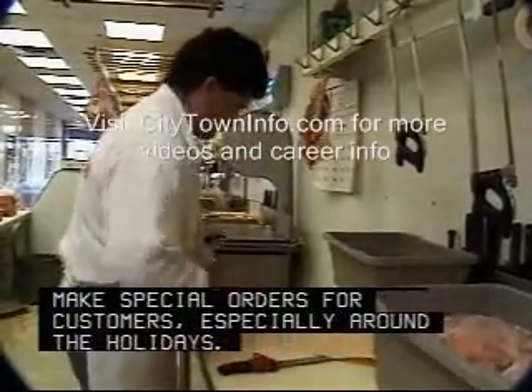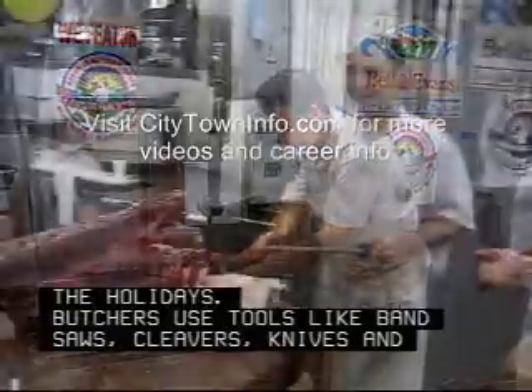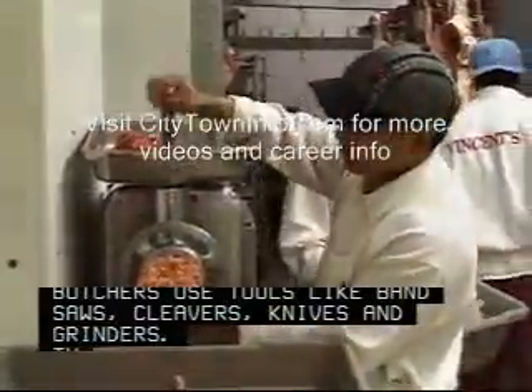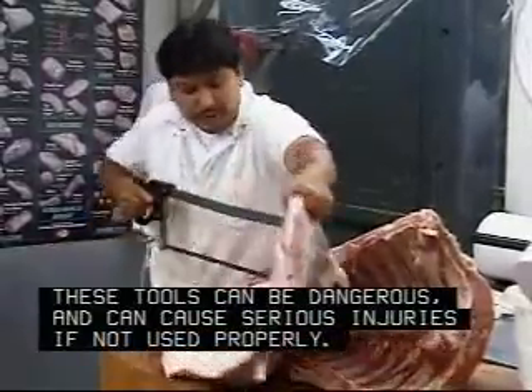In addition, butchers often make special orders for customers, especially around the holidays. Butchers use tools like bandsaws, cleavers, knives, and grinders. These tools can be dangerous and can cause serious injuries if not used properly.